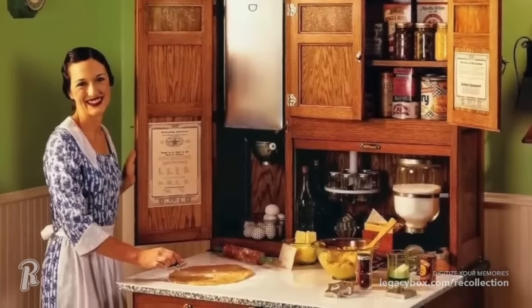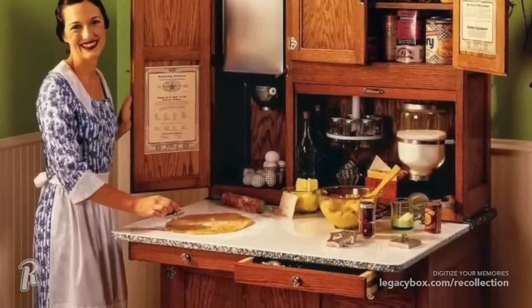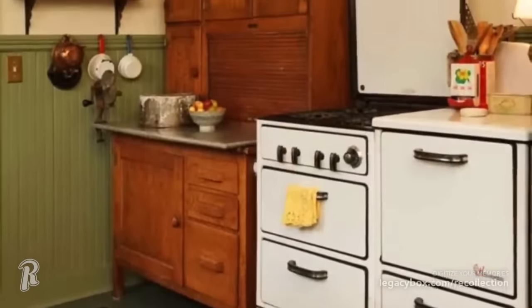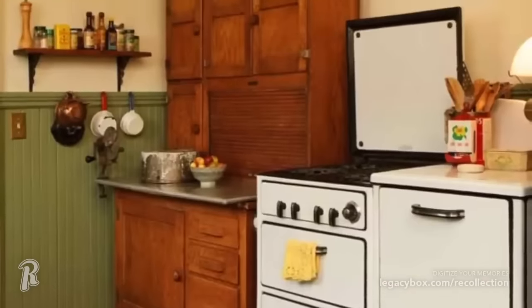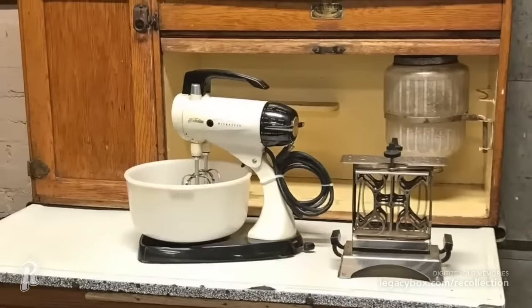A Hoosier cabinet was a freestanding kitchen cabinet that doubled as a workstation. These cabinets were commonplace in kitchens during the first few decades of the 20th century. They would eventually decline in popularity once built-in kitchen cabinetry and countertops became the norm.